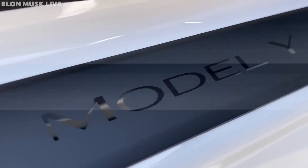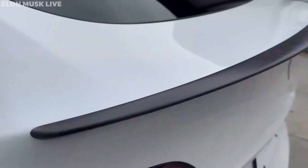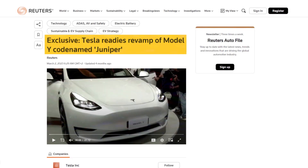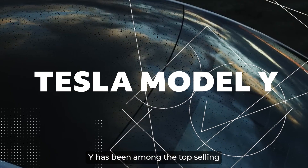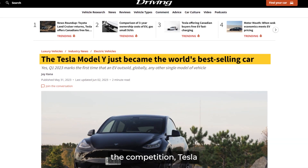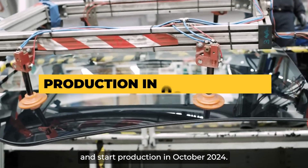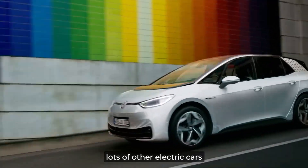The 2023 Model Y is here and is already very different from the base version released in 2021. This long-range Model Y — this is the new 2023 Tesla Model Y. The Tesla Model 3 and Model Y are about to receive some massive upgrades. There's no doubt that the Tesla Model Y has been among the top-selling electric cars since its launch in 2020. Tesla has been working to change the exterior and interior design and start production in October 2024, but will it be enough to keep up with the competition, especially when you have lots of other electric cars with modern features?